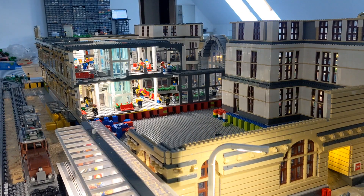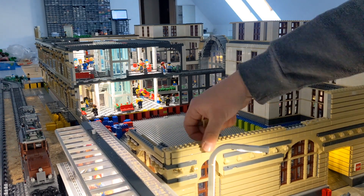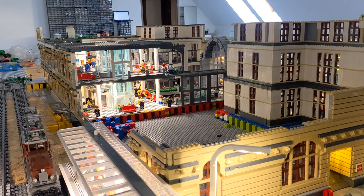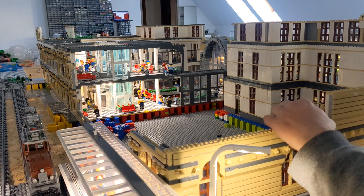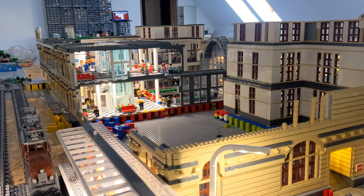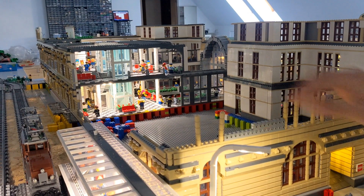Here it is, the biggest and longest speed build in the history of the BrickWord project including the German channel. I never did an update that big before on any part of the train station, and the train station is a very very big project.